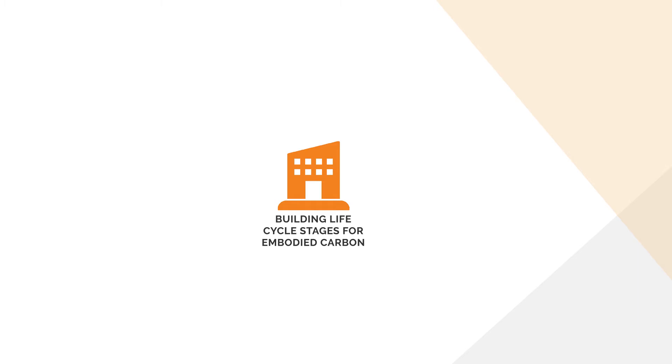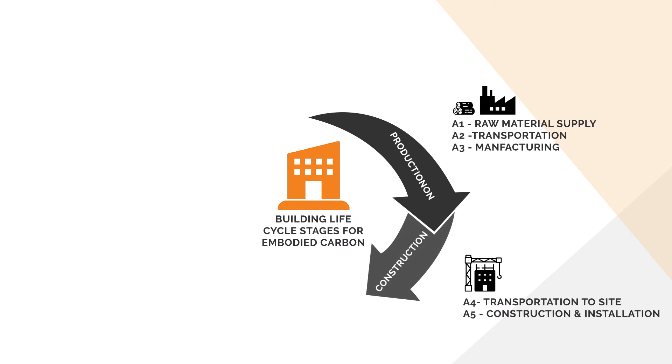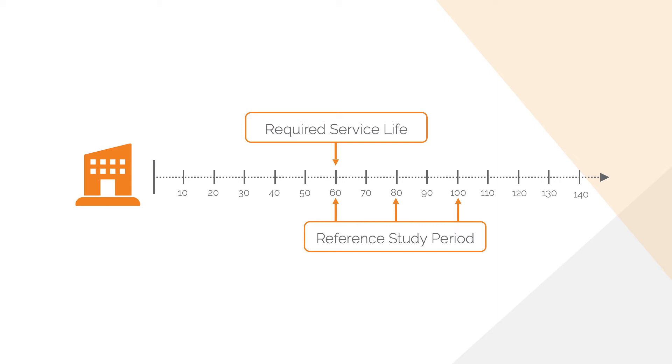LCA studies analyze the building throughout its lifecycle, broken down into lifecycle stages: production of materials and components, construction of the building, user operation of the building, and deconstruction at the end of its service life. Some studies also consider benefits and loads beyond the building life, referring to positive impacts for reusing and recycling building materials, and energy recovery through carbon sequestration. For embodied carbon assessment purposes, the use lifecycle stage includes impacts for maintenance, repair, and replacement of components, but excludes actual operational energy and water uses. The reference study period is the period over which the building is assessed, and most buildings in North America have a required service life ranging from 50 to 100 years.